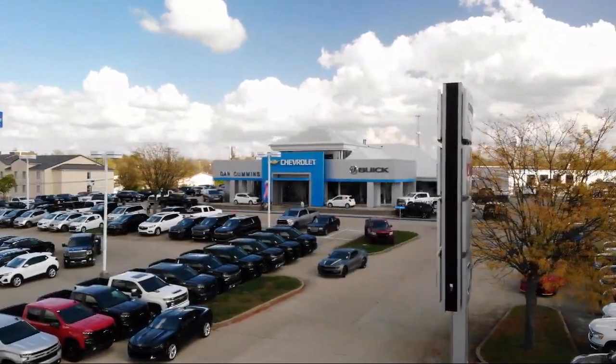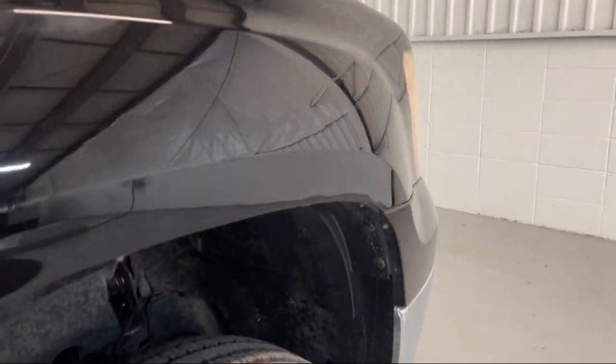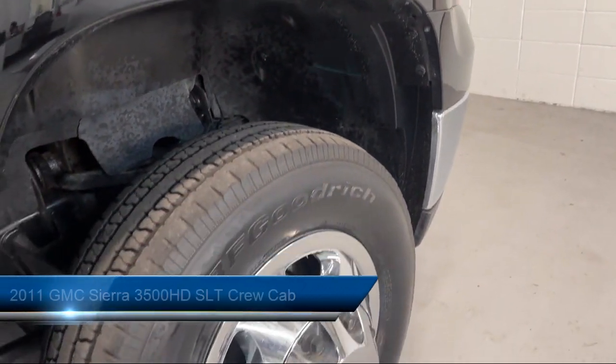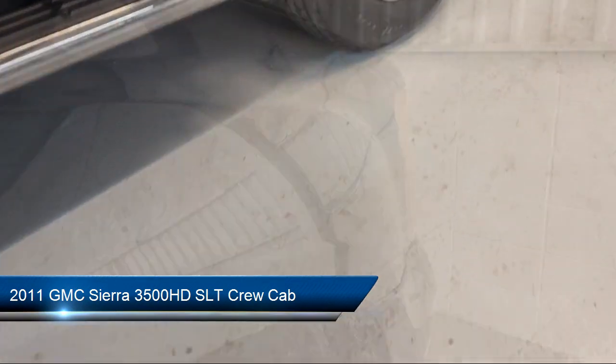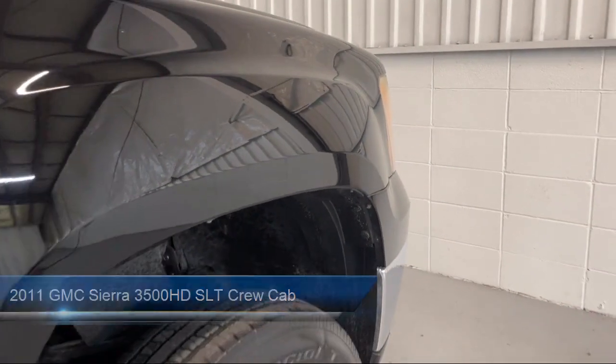Welcome to Dan Cummins of Georgetown. Here's a look at one of our many great vehicles for sale, which comes equipped with heated door mirrors, remote start system, climate control, and heated front seats.